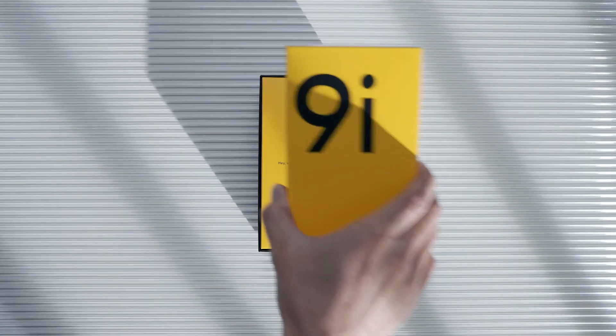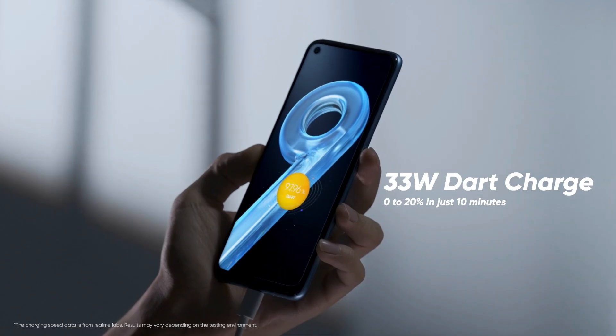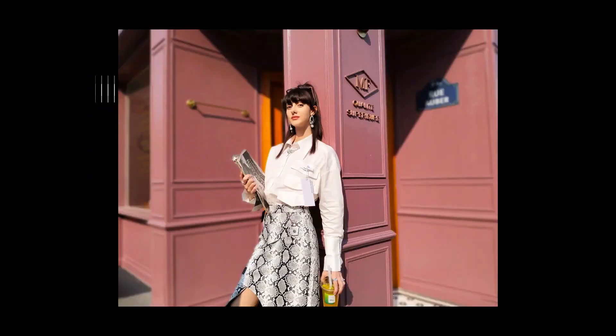Number 4 is the Realme 9i. It has a Snapdragon 680 processor, a 5,000 mAh massive battery, and a 50 Megapixel AI triple camera. You can take iPhone-quality photographs with it.